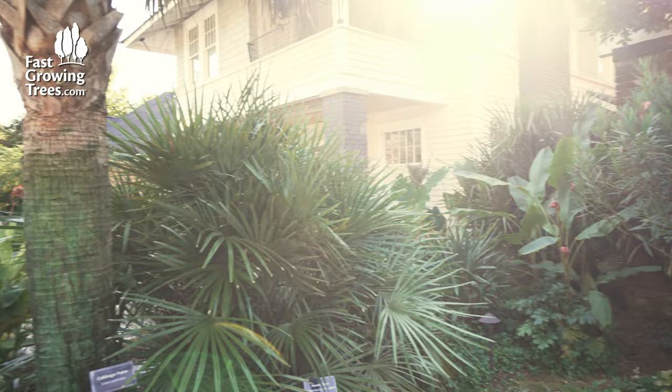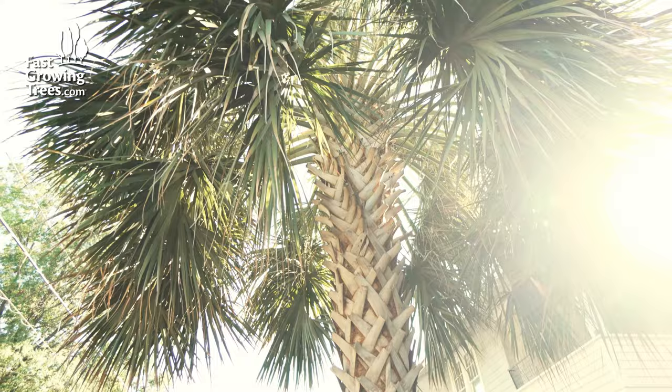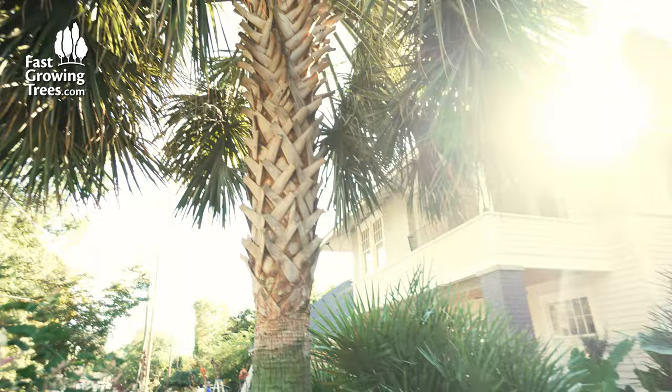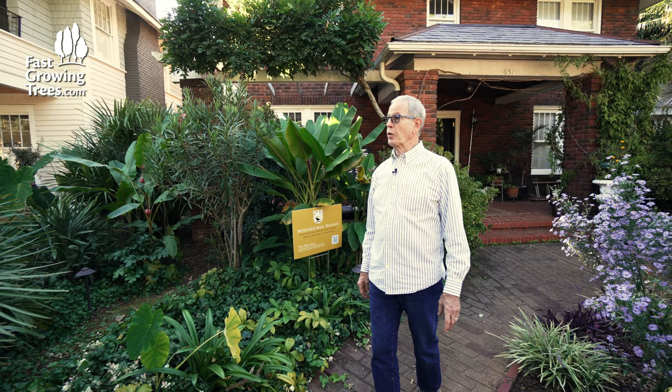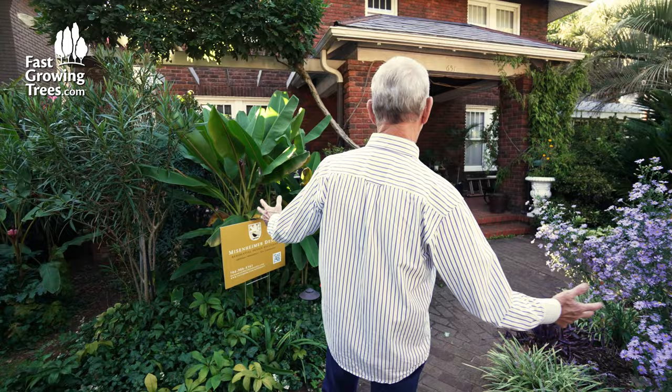The one next to it is a palmetto, the state tree of South Carolina. It is the state tree because during the Revolutionary War, they built the coastal forts out of the logs of this tree. It is so dense that when the British ships fired on the forts, the cannonballs just bounced off. And they kind of credit this tree with helping win the war. So that's why it's the state tree.